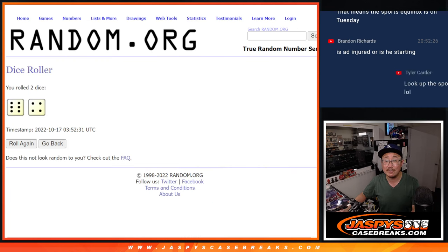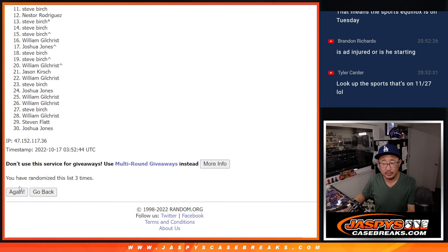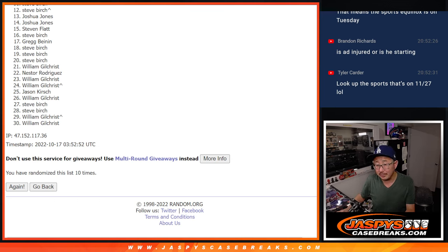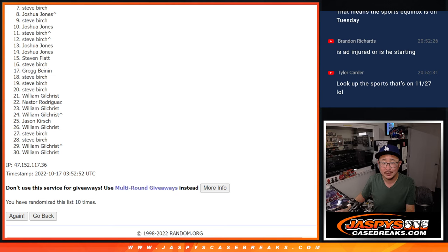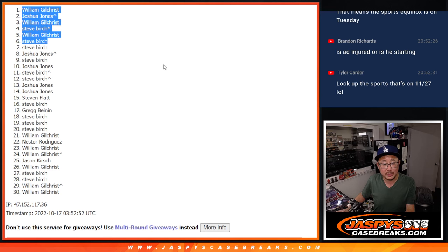Six and a four, ten times. Top six after ten — good luck. Rolling ten times. Also, look up sports on the 27th — that includes the World Cup too, could be an even bigger sports equinox. After ten rolls, it's just the top six, so from seven on down, sorry Steve, but I feel like you got a lot of spots — hopefully you're still up there. Thanks from seven through thirty, I appreciate everybody taking the risk on this. But the top six, you're in the next break. Steve's in, William is in, Steve is in again, so is William, Joshua, and William. We'll see the top six in the next video for the break — JaspesCaseBreaks.com. Bye-bye.